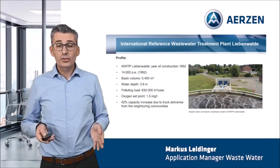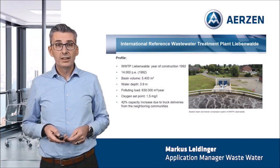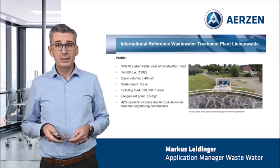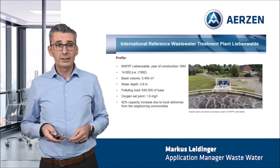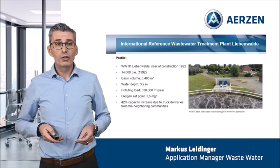Let me start with some general information from the wastewater treatment plant Liebenwalde. The year of construction was 1992. The plant had a capacity of 14,000 population equivalent. The aeration basin had a volume of 5,400 cubic meters with a water depth of 3.9 meters. The polluting load is around 630,000 cubic meters per year. We have an oxygen set point at 1.5 mg per litre, and the big challenge was the 42% capacity increase due to sludge deliveries from the neighbouring communities.